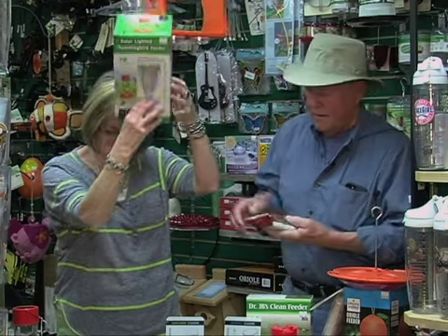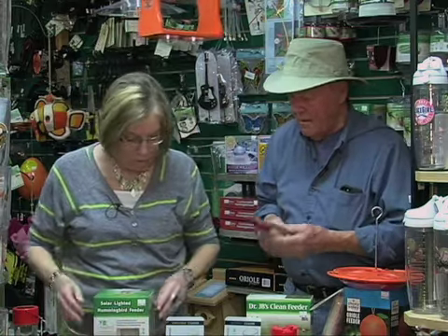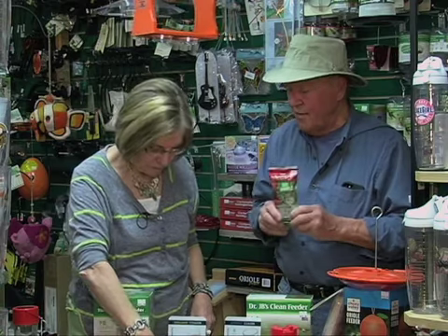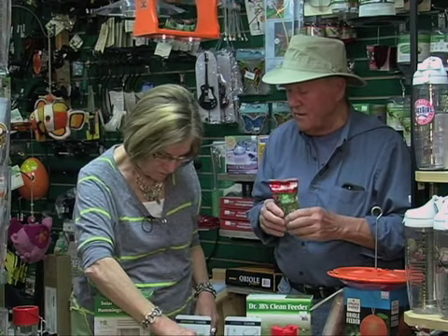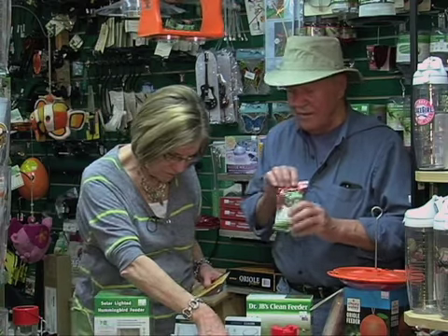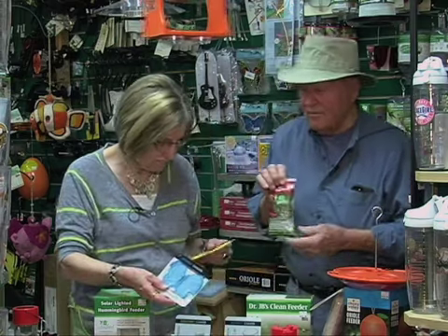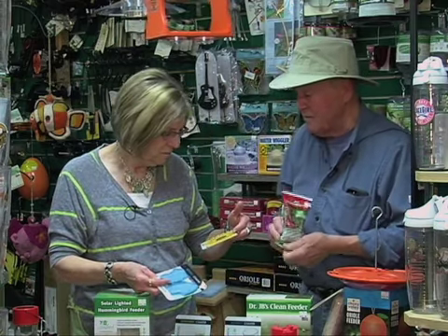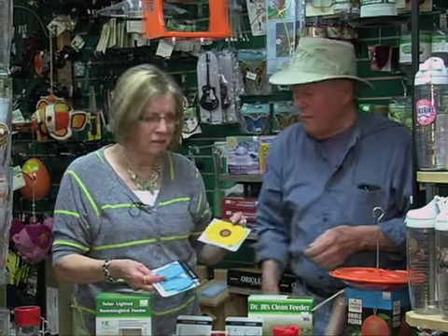The stuff that you buy does have a little bit of a preservative in it so it lasts longer, but other than that, hummingbird feeder and oriole feed does not last much more than about five or six days before it's bad.